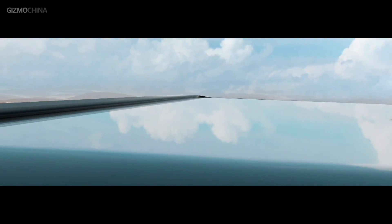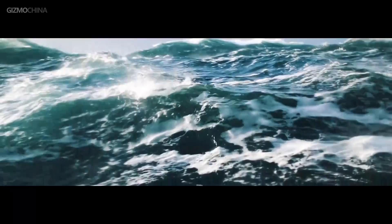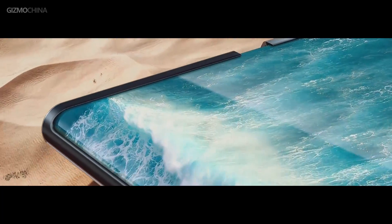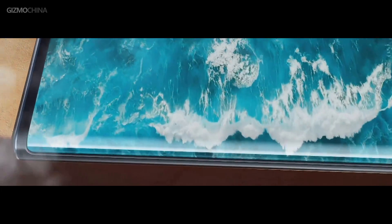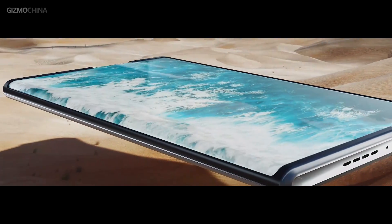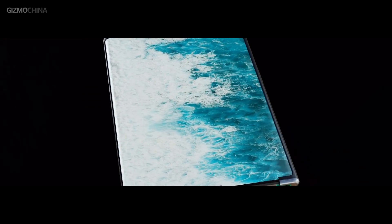Unlike the Samsung fold series, OPPO hasn't mass produced the expanding screen technology. Only a few experimental machines have been made to show the public their accumulated technology. But no doubt that once it got applied on certain models, it would bring a huge revolution in the industry, reshaping all the devices that require a compact but flexible display form. Hopefully, OPPO will be able to solve the technical difficulties of mass production of this design in the future, thereby allowing common users to experience and appreciate how the rollable display design could be a game changer.